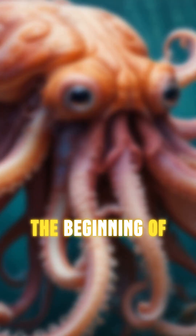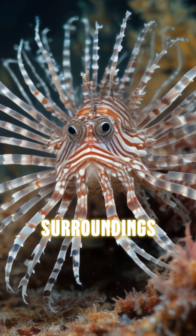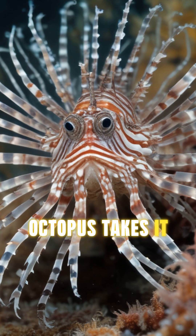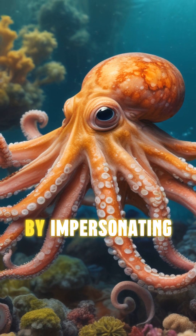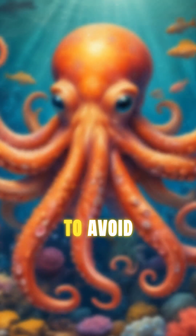But that's just the beginning of their incredible abilities. They can change color and texture to blend into their surroundings, making them masters of camouflage. The mimic octopus takes it a step further by impersonating other sea creatures like lionfish and flatfish to avoid predators.